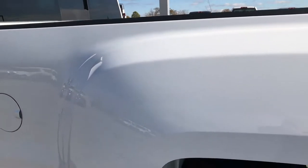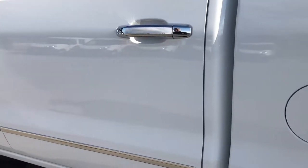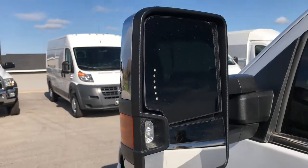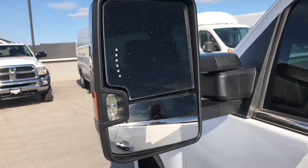Down this side, once again, no dents, no dings. Body is in excellent condition on this truck. Factory chrome step bars are in nice condition as well. It has telescopic tow mirrors with built-in directional signals as well as LED side lights, which we'll check out in just a second.